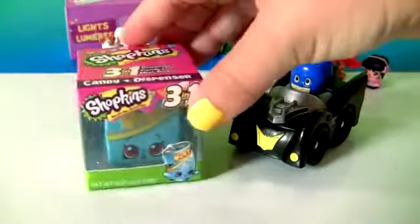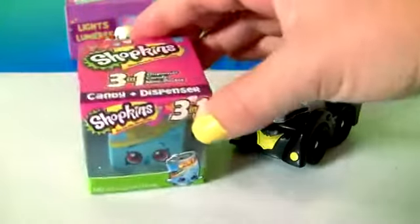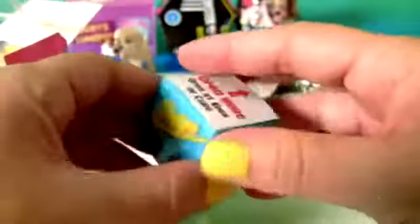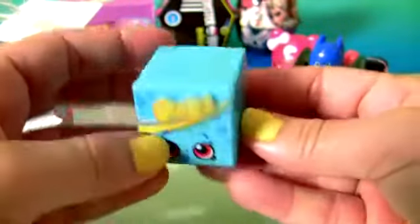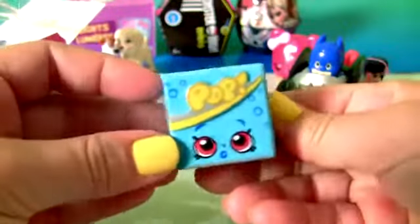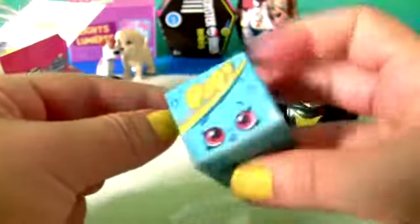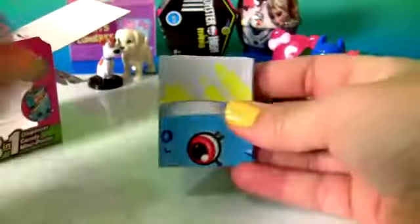Batman. And the Shopkins Candy Dispenser. This is the little candy dispenser. Yummy candy.